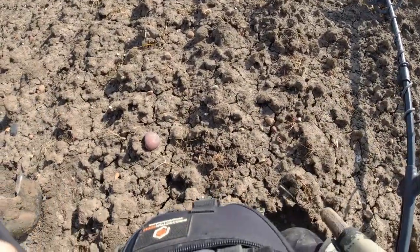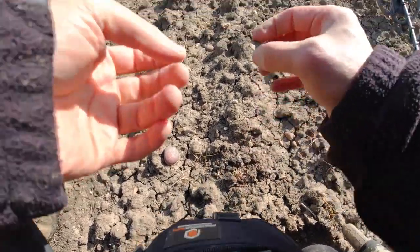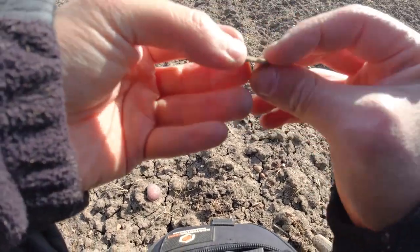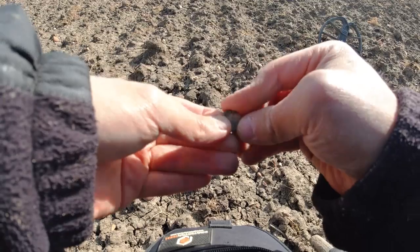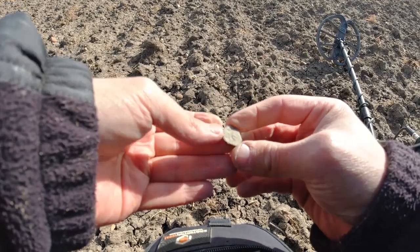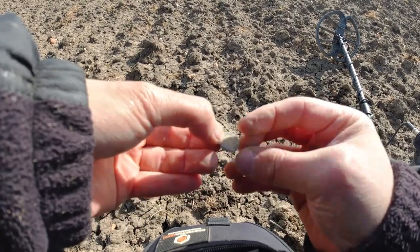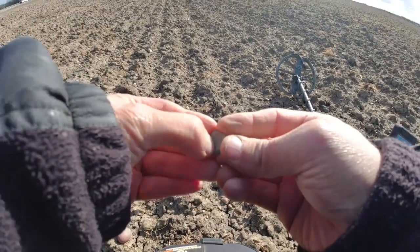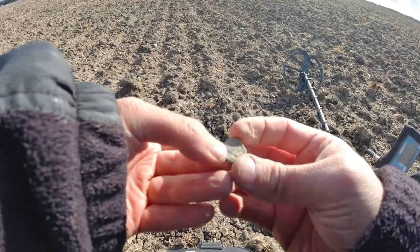I've got a little sunbather here — I'm just wondering if it's a coin. Very crusty, very, very thin. Could be a coin. I'll clean that when we get home.